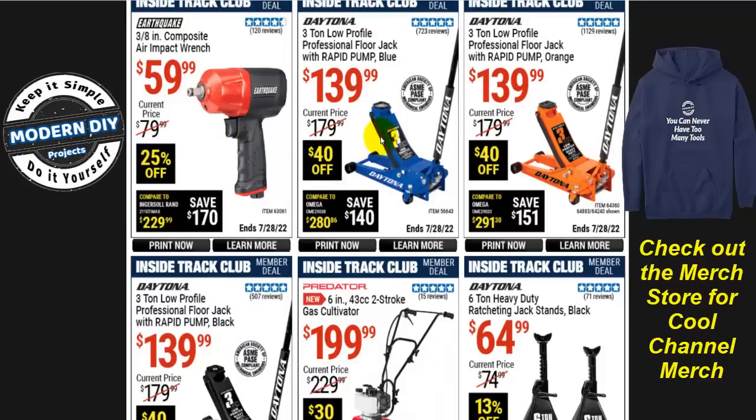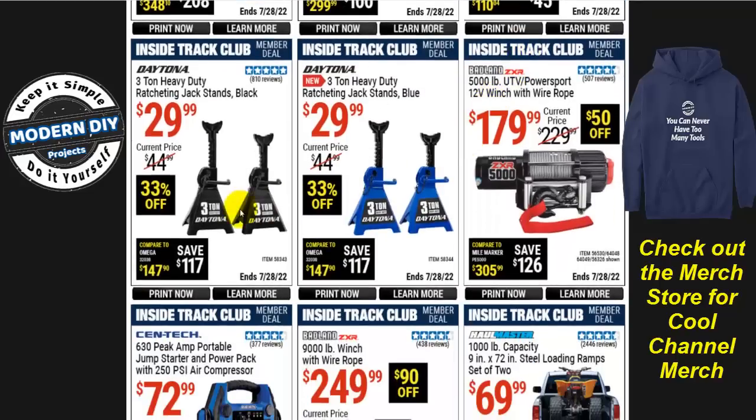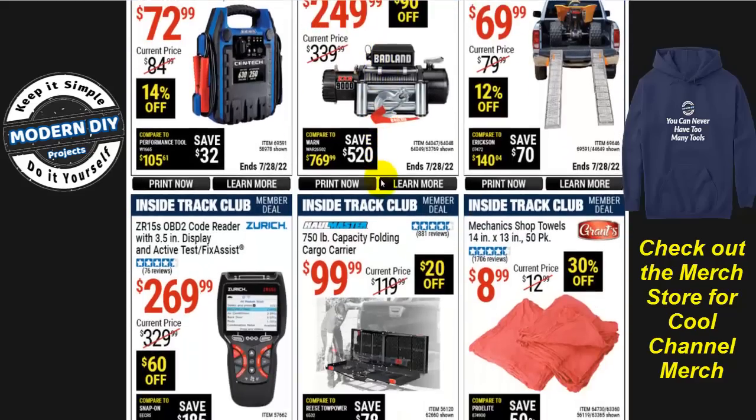If you need floor jacks, the Daytona 3-ton low-profile professional floor jack with rapid pump comes in three colors — blue, orange, and black — for $140 right now, $40 off from the normal $180. There's also a Predator gas cultivator for $200, normally $230, $30 off — a brand new item. For jack stands, the Daytona six-ton stands are $65, normally $75, 13% off. The three-ton Daytona jack stands come in black or blue, giving you a choice of colors to match your other tools.